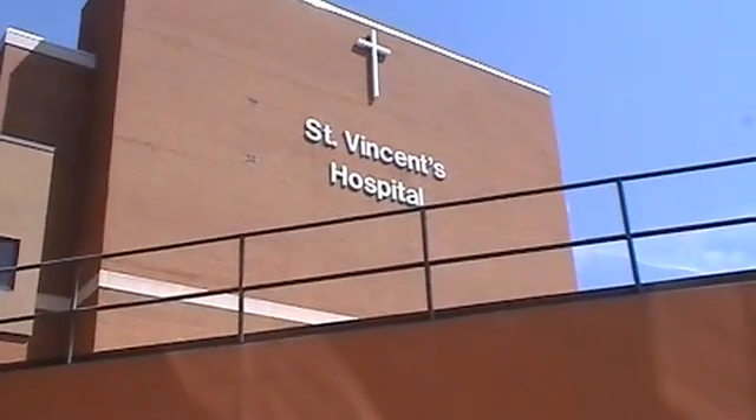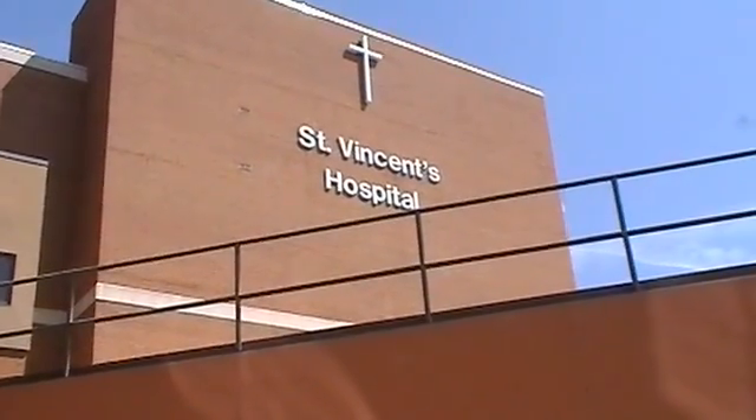September 16, 2011, at St. Vincent's Hospital in Birmingham, Alabama.